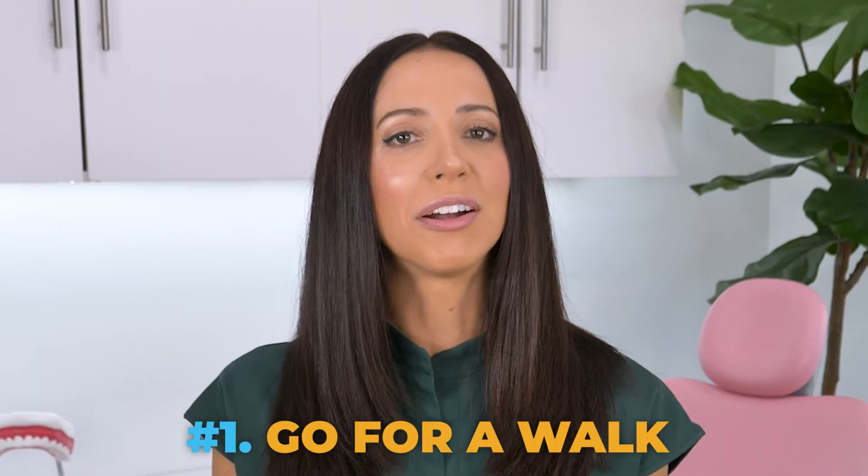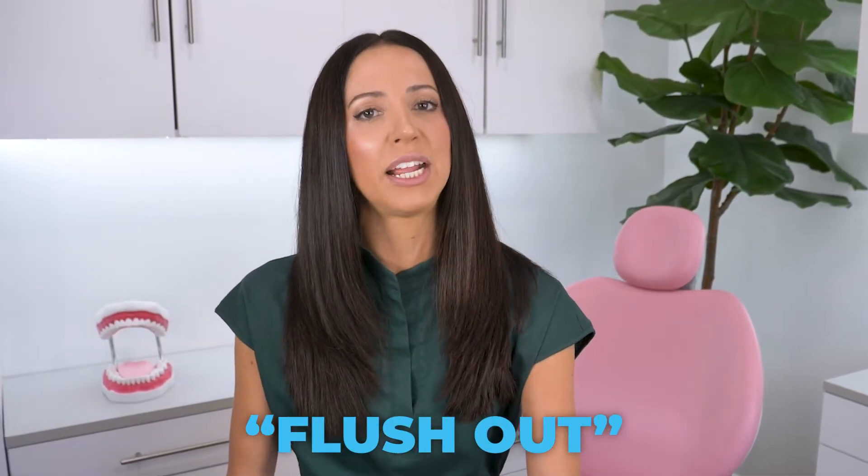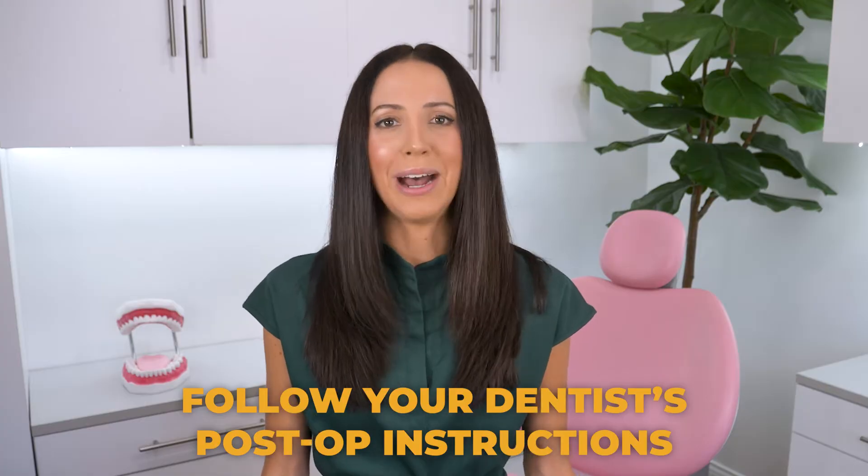Number one: go for a walk. As long as you did not have any serious oral surgery like wisdom tooth extractions, gum grafting surgery, or dental implant placements, it's usually okay to get up and move around after procedures like fillings and crowns. Take a brisk walk afterwards or move around a lot to get your blood flowing, because it can help flush out the anesthetic medication from the injection site. However, if you just had a tooth extraction or something more involved, we want you to take it easy. Always follow your dentist's post-op instructions.